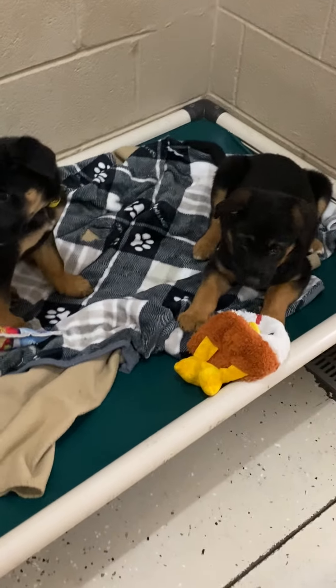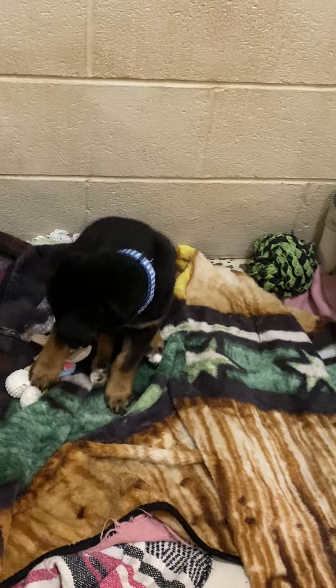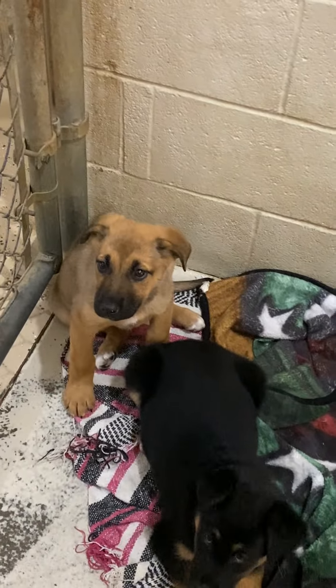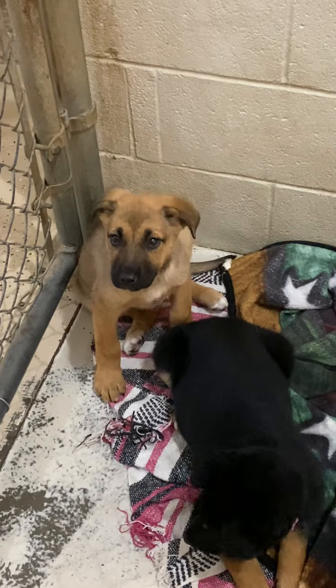They look very similar and are hard to tell apart. Mom was a purebred German Shepherd — she looked like the standard black and tan. And so we have little Kabi here; she's the only odd one out — she's not the black sheep of the family.